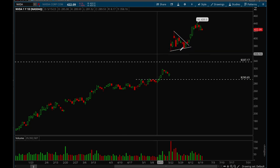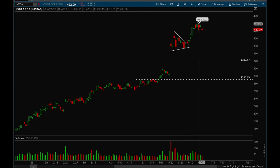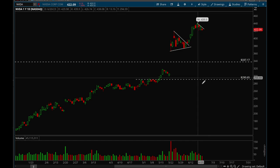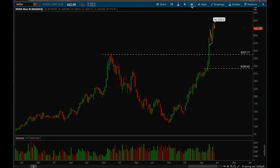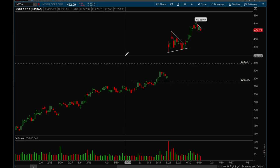Nvidia is still insanely strong. There was a really nice breakout — a textbook flag setup — and that was a great trade if anyone took it. Now it's making another bull flag, setting up really nicely again. I think there's a good chance we break out higher, though it is a little extended and more consolidation wouldn't be a bad thing. Nvidia looks insanely strong — this is definitely a stock you do not want to short because institutions have been piling into it like crazy.